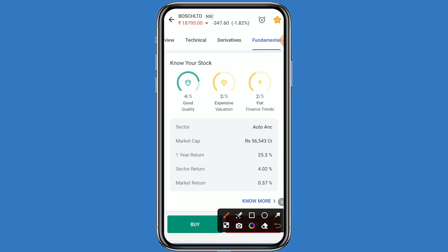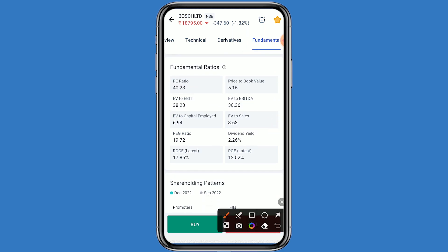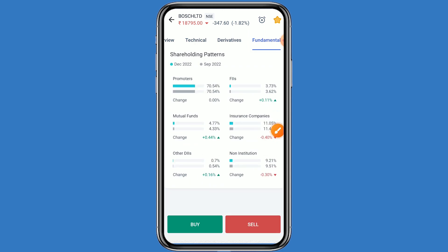You can see here all the details. This company belongs in the auto sector. One year return is 25.3 percent, sector return is 4.02 percent, and market return is 0.37 percent. Now coming to fundamental ratios: P/E ratio is 40.23, EV to EBIT is 30.36, EV to capital employed is 6.94, and dividend yield is 2.26 percent.